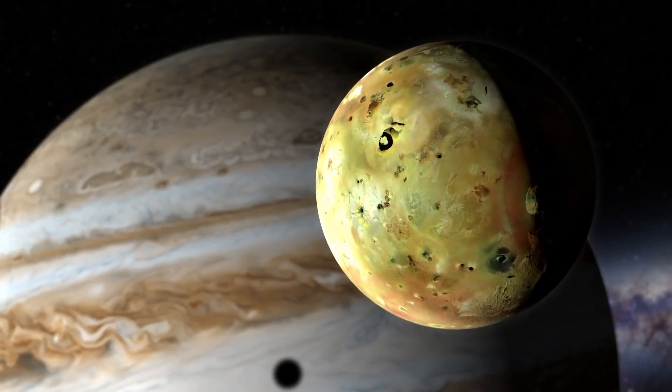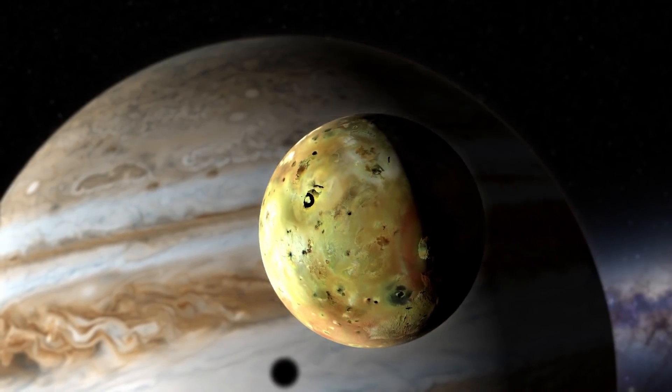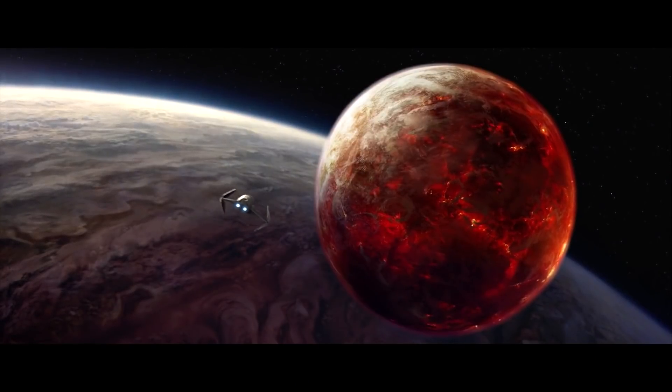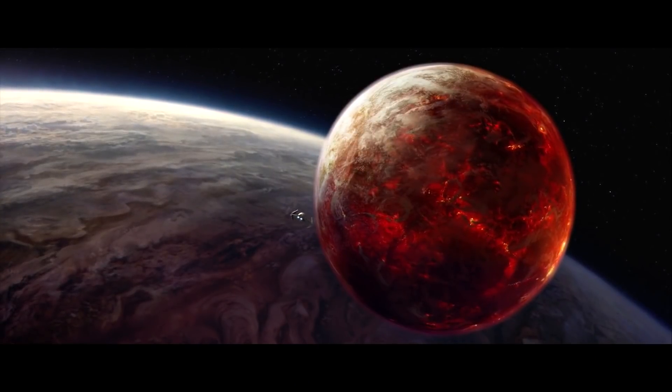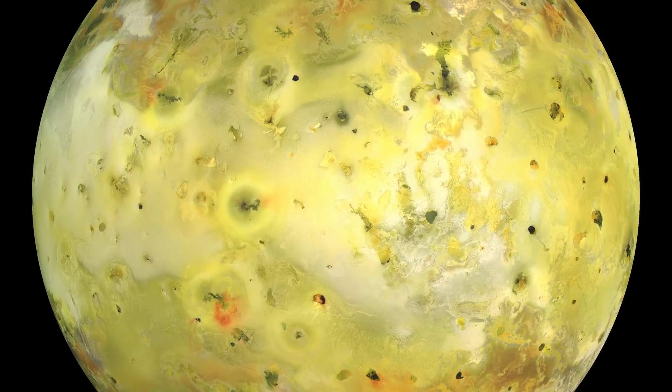We have something similar in our solar system, actually — around Jupiter, we have a moon called Io, and it's actually the most volcanic object in the solar system. It looks a little different than this one. That one looks really dark red and glowing, whereas Io has kind of a yellow color. That's because there's a lot of sulfur in that lava or molten rock that's depositing on the surface.